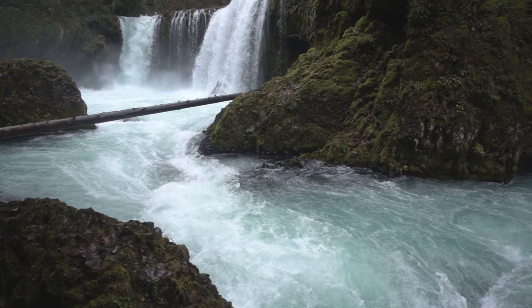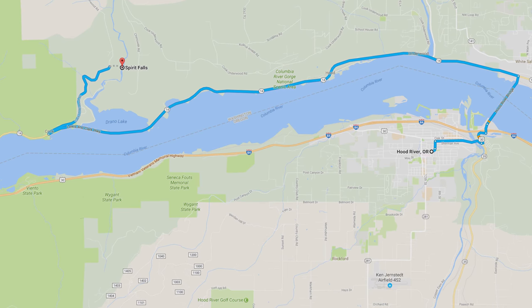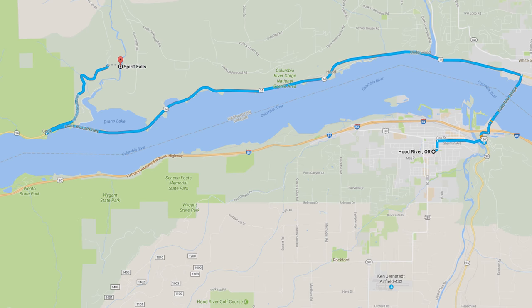But it is not that easy to find, since it is located on private ground. To get to the falls, you will have to cross the Columbia River, which you can cross at the Hood River Bridge.